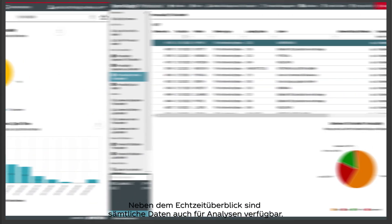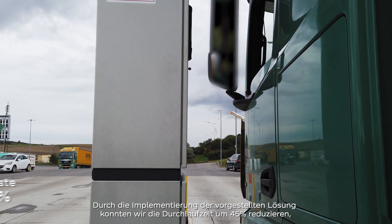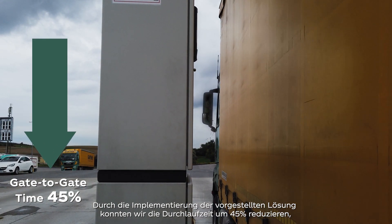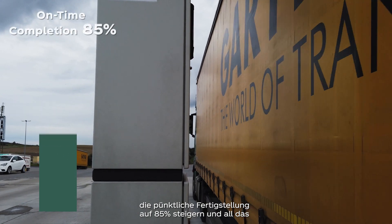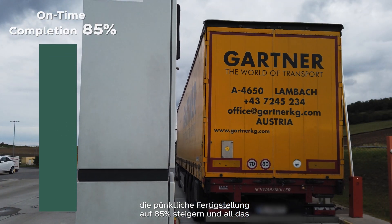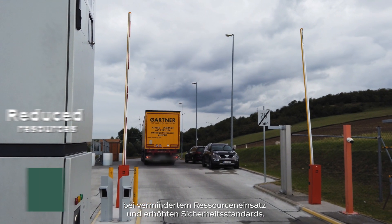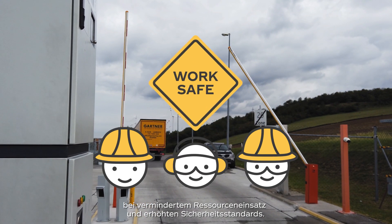Beside real-time overview, all data are available for analysis. With the implementation of the demonstrated solution, we managed to reduce the gate-to-gate time by 45%, increase the accuracy of on-time completion to 85%, while at the same time reducing required resources and improving health and safety standards.